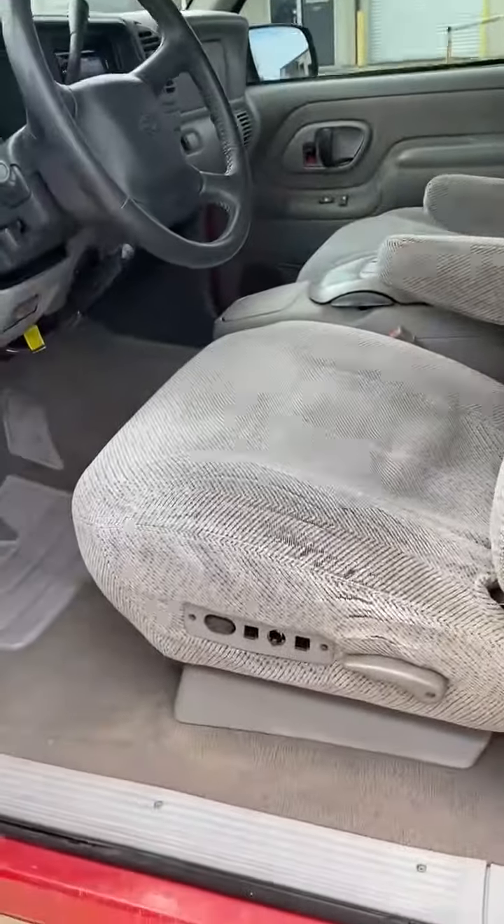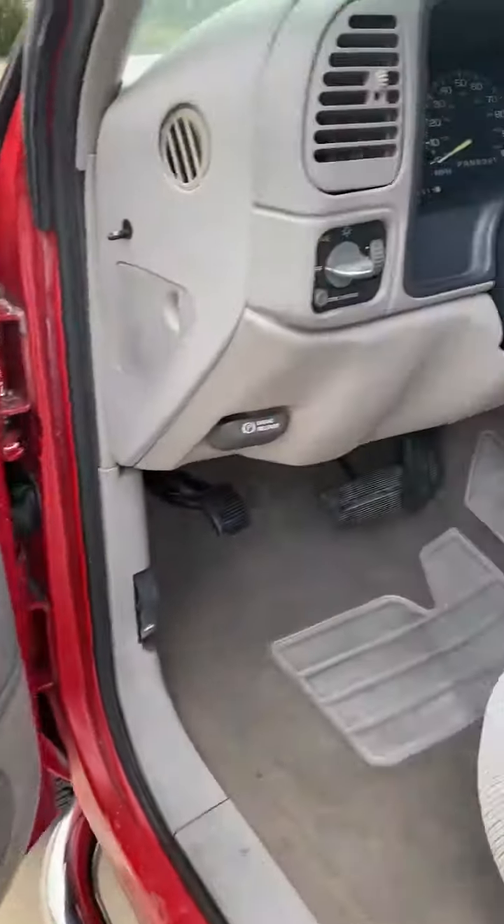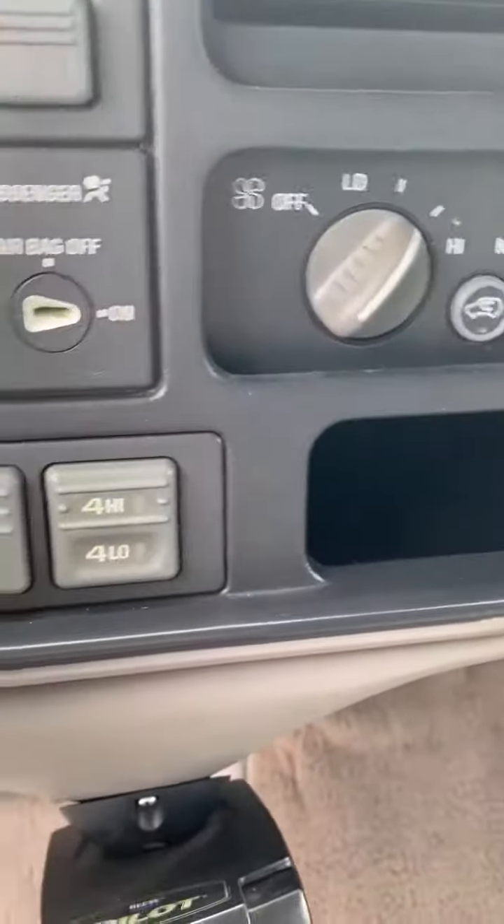This is the three-door. Power seat, power windows, locks, mirrors, cruise control, aftermarket radio, 4x4, and tow brake.